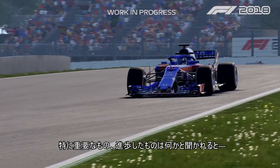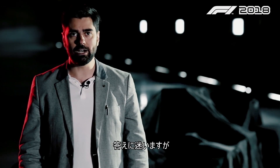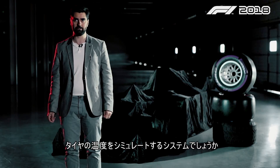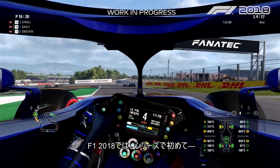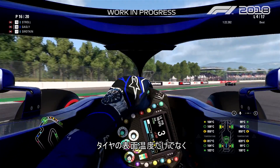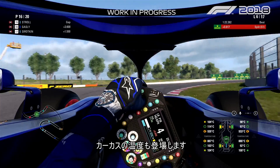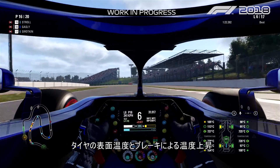To choose which one is the most important, most advanced, it's quite hard, but I would say probably the system of how we simulate the tire temperature. In F1 2018 it will be the first time in an F1 game that the tire temperature not only will be coming from the tire surface but will also have tire carcass temperature.